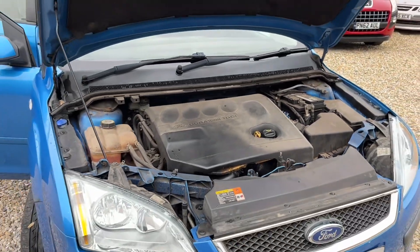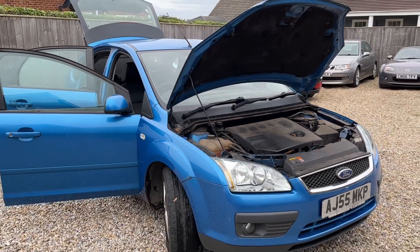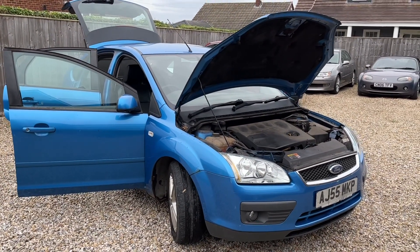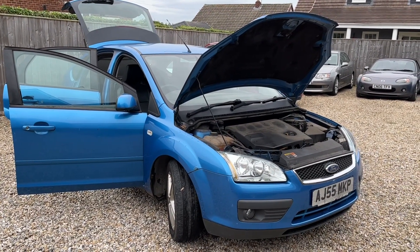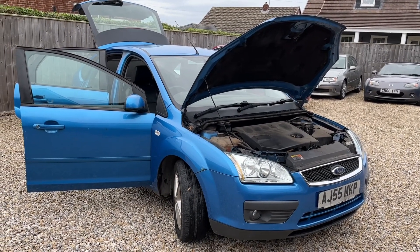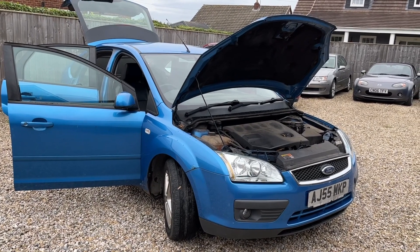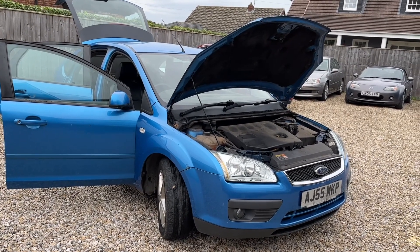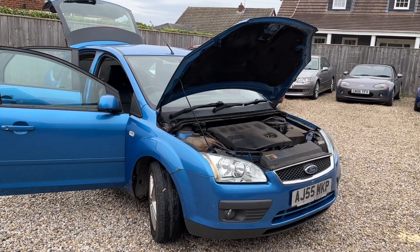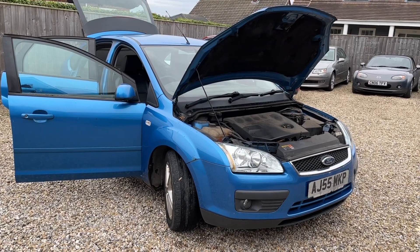So there you have it — I hope you like what you see. If you do and you want what surely must be about the cheapest Focus in the universe, feel free to give me a call. This is strictly first come first served, so please just phone me when you've got money in your pocket and you're prepared to set off now — not tomorrow, not the weekend, not next week. Just phone me when you're prepared to buy. Thanks for watching.